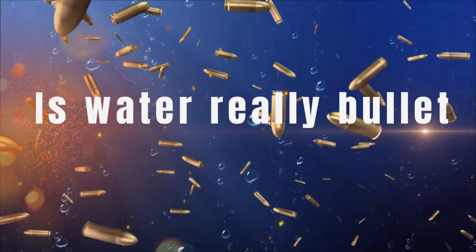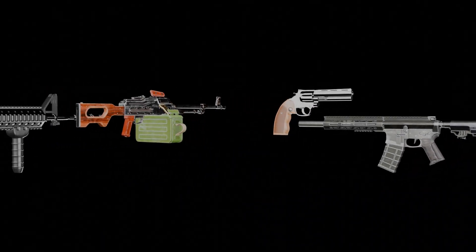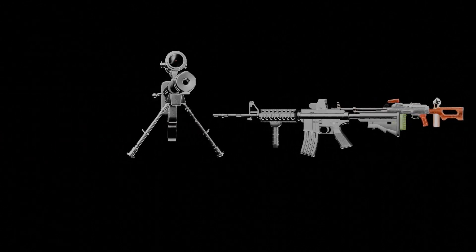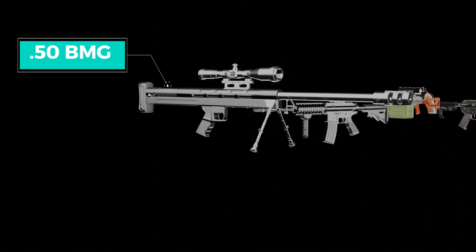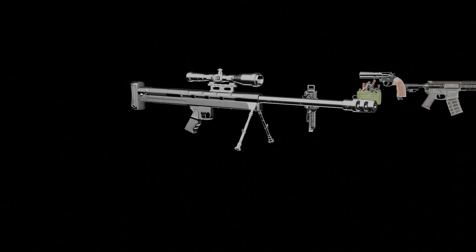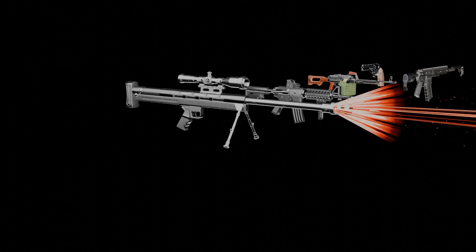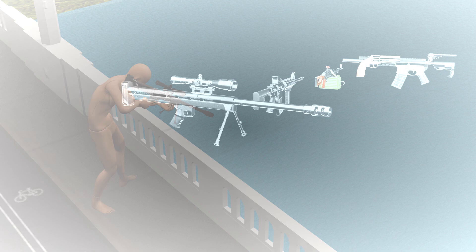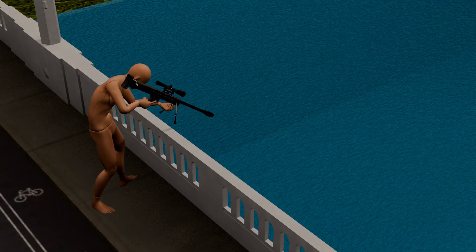Can water really stop a bullet? All the guns you see here — pistols, revolvers, rifles, sniper rifles — are designed for standard surface-level firing. Take the .50 BMG Sniper, for example. Its bullet travels at a speed of 3,300 km/h and has a firing range of up to 7 km. But if the same sniper is fired underwater, the bullet will stop within just 4 to 5 feet, and there's a high chance it will shatter into pieces.